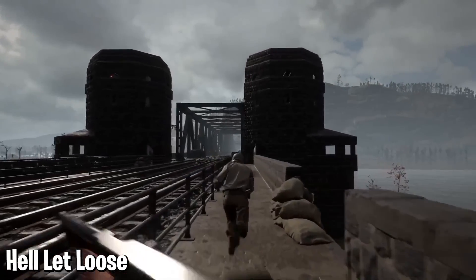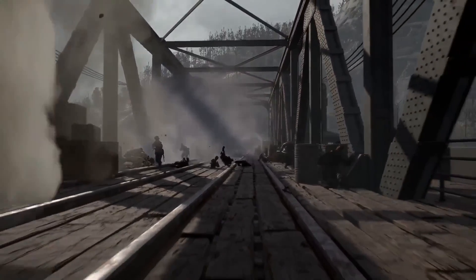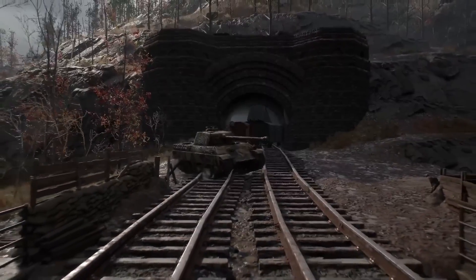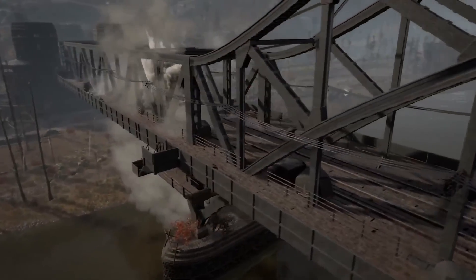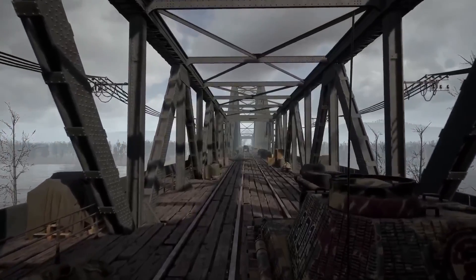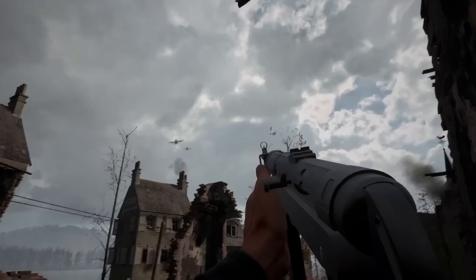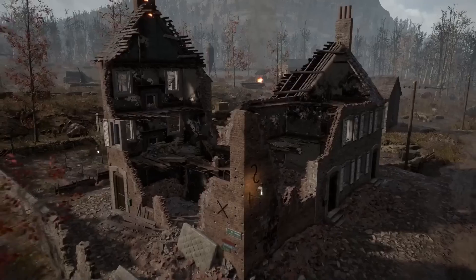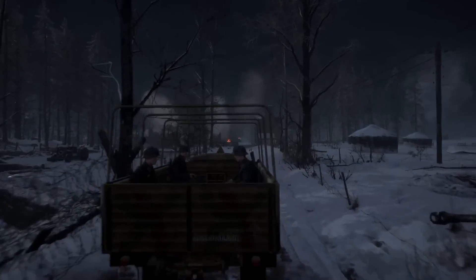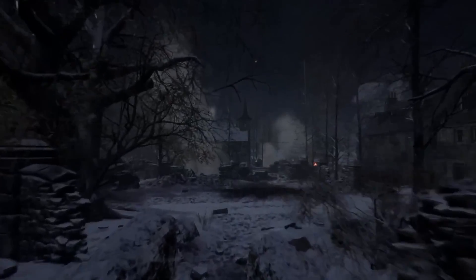Hell Let Loose. Speaking of World War 2 games, this one's picking up a lot of steam on both PC and console, largely as an alternative to Battlefield. The gameplay merges FPS and RTS to create a really unique multiplayer conquest, and the visuals are nothing short of amazing. The environments are photorealistic, and all the maps are based on actual conflicts from the Second World War, adding another level of realism. Since its initial release on PC it's been ported to Xbox and PS5, but if you want to see the game at peak visual potential, play it on a high-end PC. It's one of the most immersive games I've ever seen.